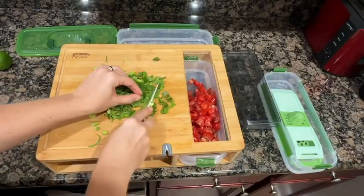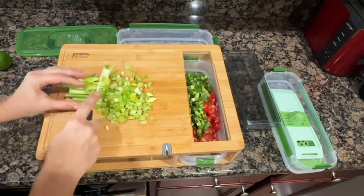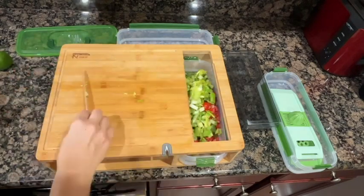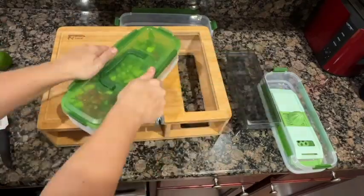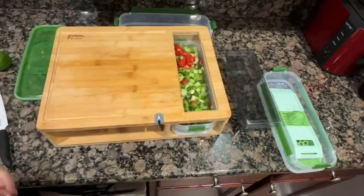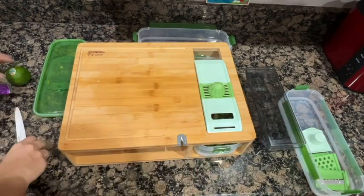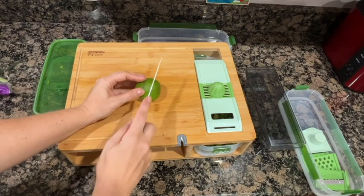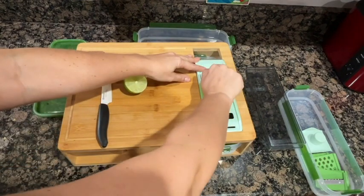I am blown away by the quality of my chop and drop and how everything stores back inside, so I'm not losing pieces or looking for things. Everything stores neatly inside, everything comes out, I can use it, clean it, and put it back. This is just an amazing assistant. It has made getting ready to cook, cooking, and prepping for meals so much easier for me.